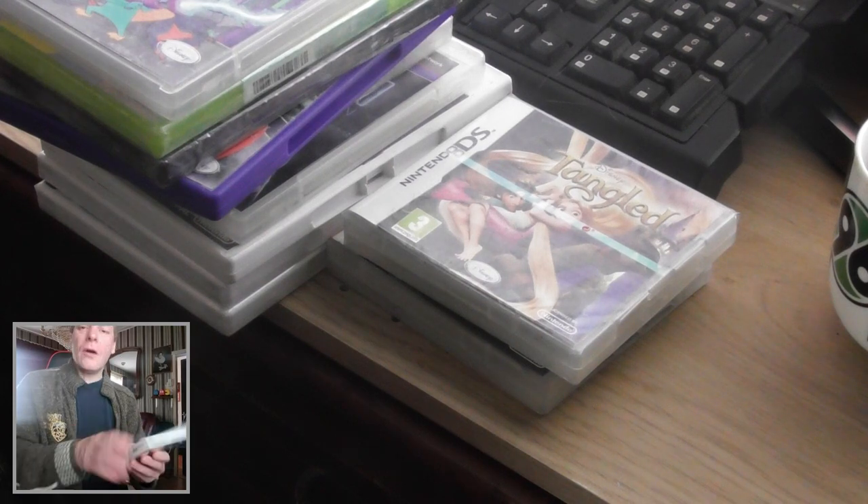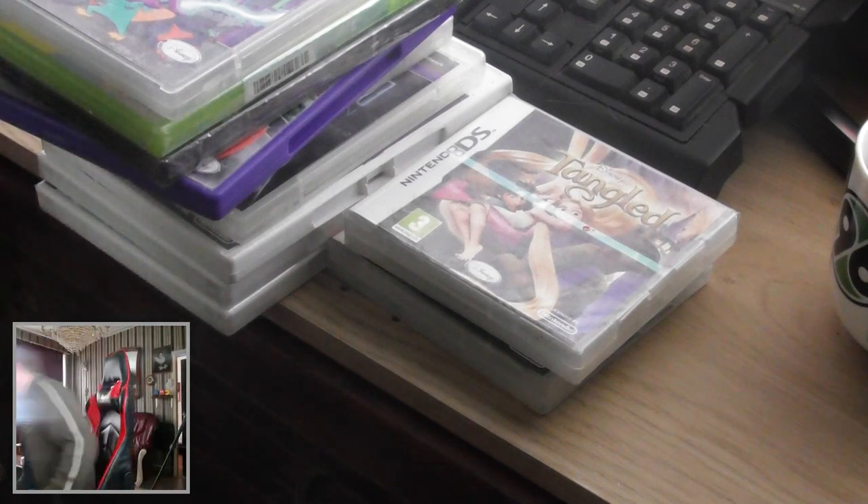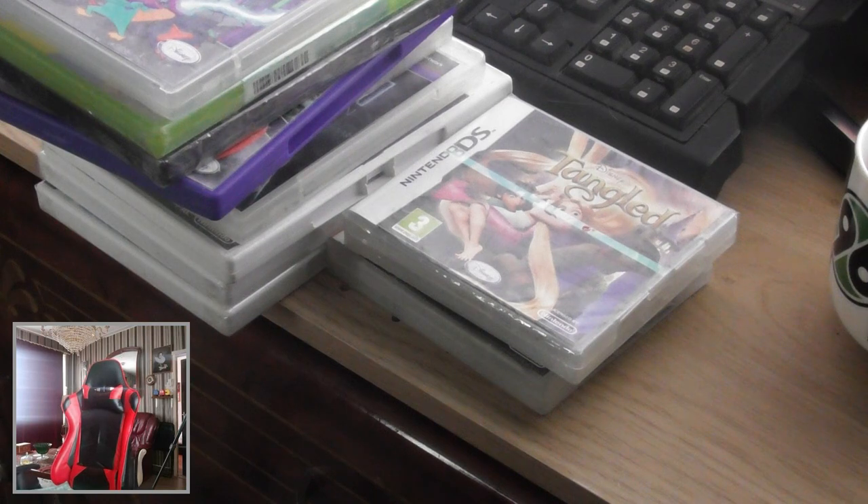Oh no, stupid me — that's my card that's in here. Where is my DS? Where is my DS? My 3DS...